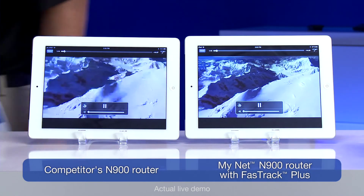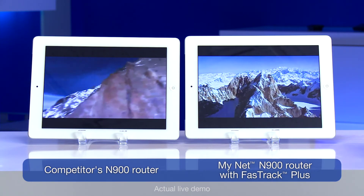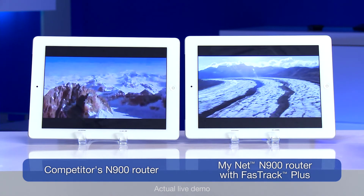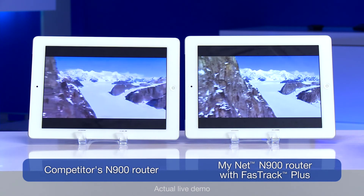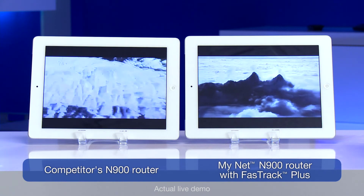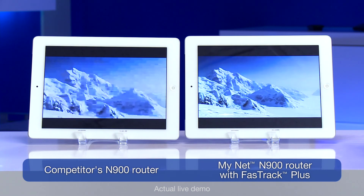What we've added is simulated network traffic similar to what you would experience if you're downloading something from the internet and browsing. As you can see, with the MyNet N900 router it knows that traffic is lower priority versus the Netflix video, so it preserves the bandwidth and gives the speed to the Netflix video. On a traditional router, all that traffic looks the same, resulting in traditional queuing, and therefore you get the results where Netflix delivers a lower-res video. The MyNet router obviously preserves your video experience when the network is busy and when it's not.